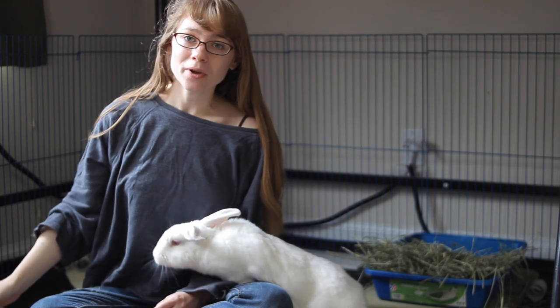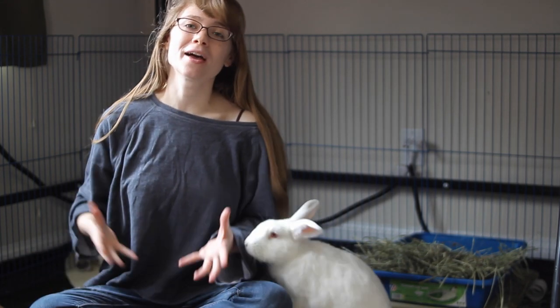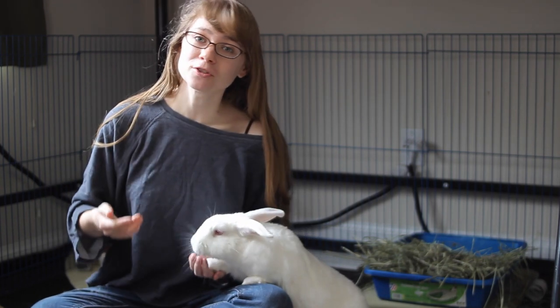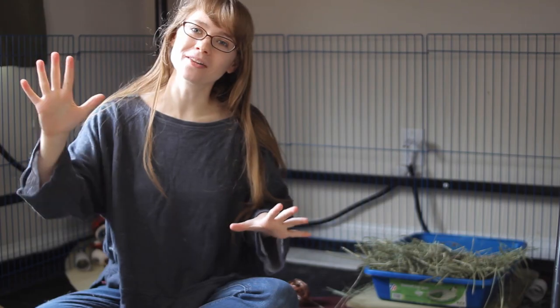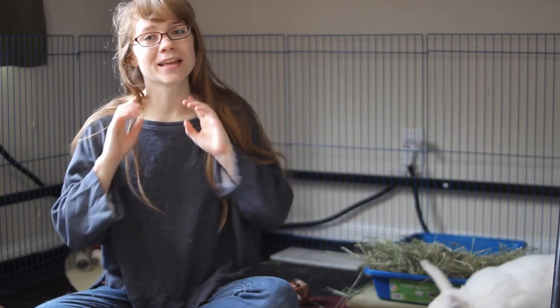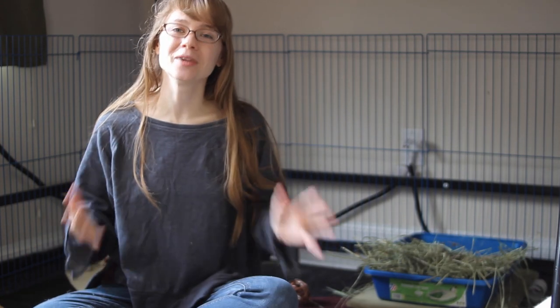Today we are going to talk about enclosures and how to make sure that you actually have a good-sized enclosure for your rabbit and to make sure that they can be comfortable in their home base. If you're new to my channel, welcome! We give tips and tricks for how to make sure you have a happy and healthy bunny in your home. So if that's the kind of thing you're interested in, hit that subscription button and the notification bell next to it so that you can be notified of my weekly videos.